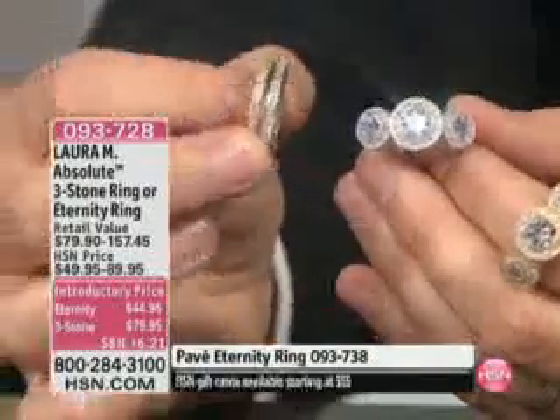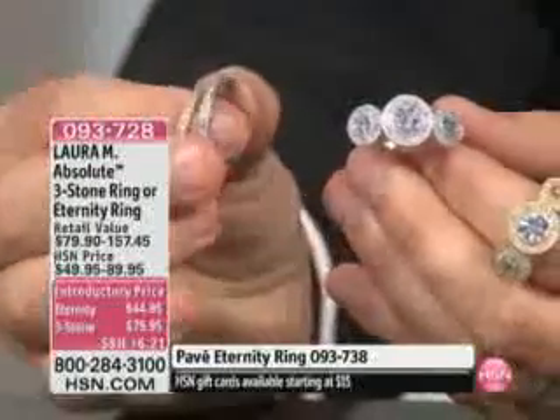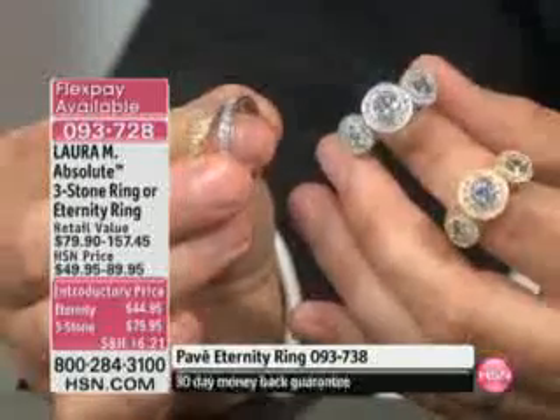So you'll see on the graphics that we have your eternity band, which is here — a full eternity, goes all the way around. And then this is your three stone ring, which is $79.95. It's item 093728.